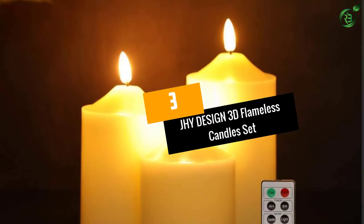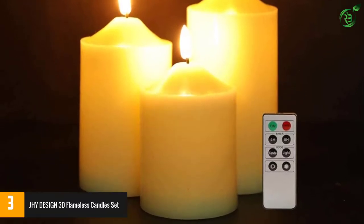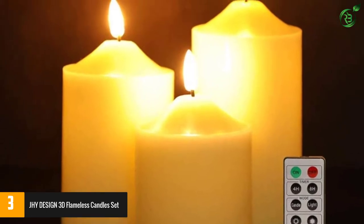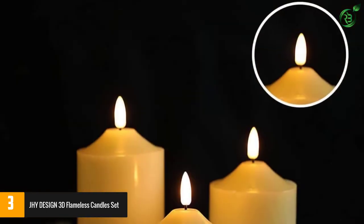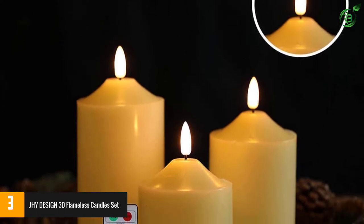At number 3: JHY Design 3D Flameless Candles Set. With their exposed wicks, ivory wax body, and warm white LED lights, these pillar candles from JHY Design have an authentic candle effect that makes it difficult to differentiate them from the real thing.